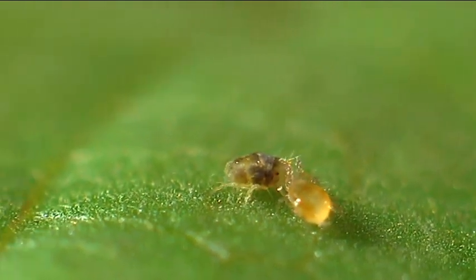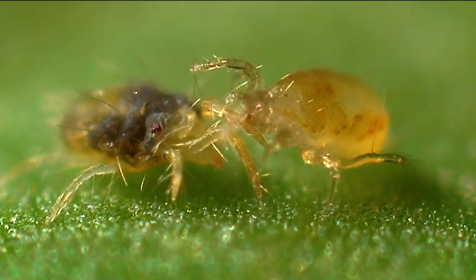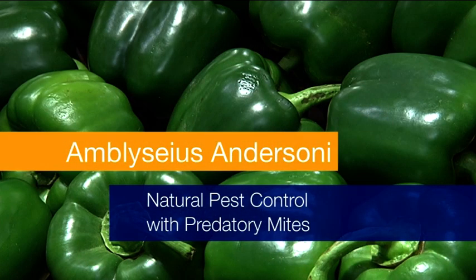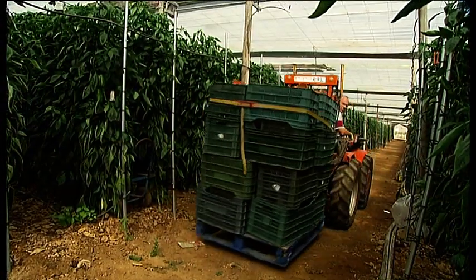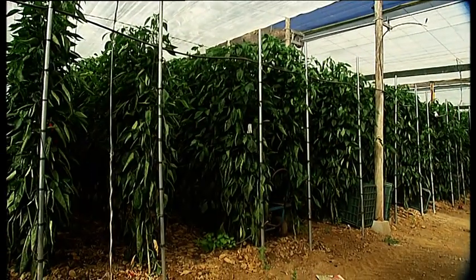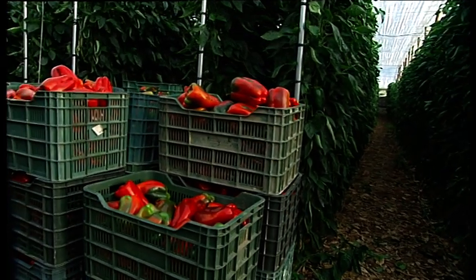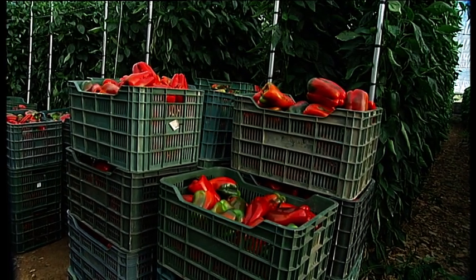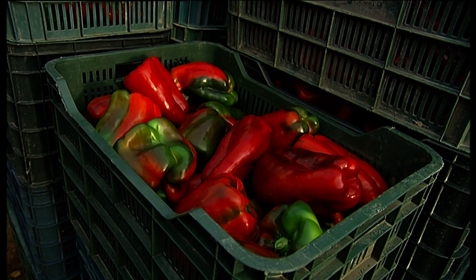The key strategy is to use beneficial organisms to combat pests, like this predatory mite sucking out a spider mite. Greenhouses are well-suited for the application of beneficials. Summer and winter, day and night, there is an ideal humid climate. Apart from tomatoes, cucumbers and aubergines, peppers are also a very popular vegetable — indeed, the most commonly grown vegetable type beneath the plastic roofs of southern Spain.